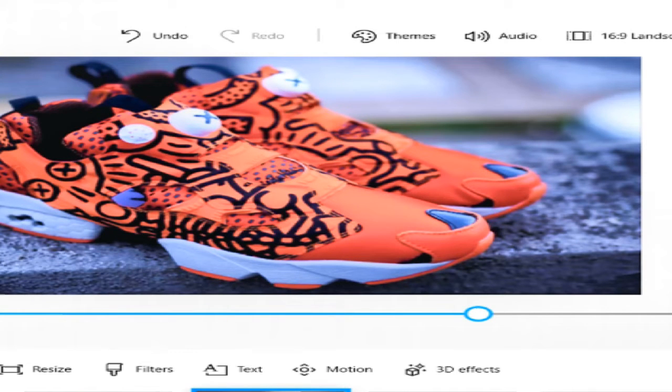Next we got the Keith Haring and Reebok Instapump — black and orange for Halloween. Looks like they used fabric markers, but maybe not. The only thing that relates to Halloween is the colors to me, but still kind of dope. I guess inspired by the pumpkin.